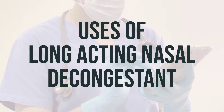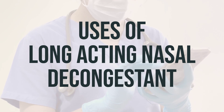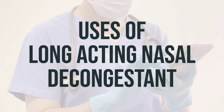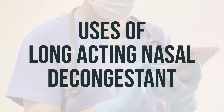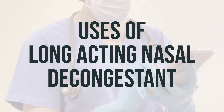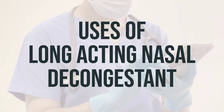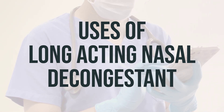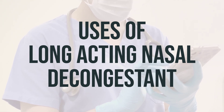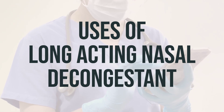Cough and cold products have not been proven to be safe or effective in children under 6 years old, and long-acting tablets or capsules are not recommended for children under 12. Do not use pseudoephedrine products in children under 12 unless directed by a doctor. Follow dosage directions carefully to reduce the risk of serious side effects. Do not use this product to make a child sleepy, and avoid giving other cough and cold medications with similar ingredients.